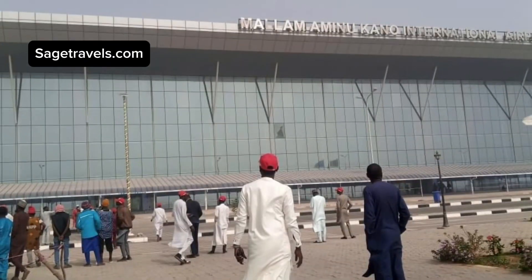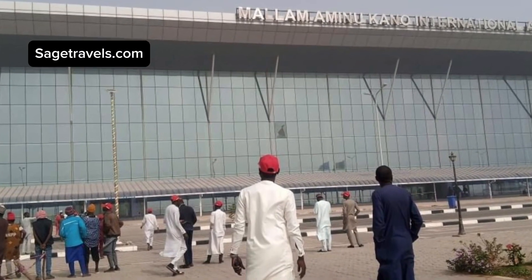If you want to book a flight, make sure you use your correct phone number and your correct email address. The airline will always send you an email telling you that your flight has been canceled or rescheduled. To avoid going to the airport without getting that information, always use the correct phone number and email address so you will get this notification.